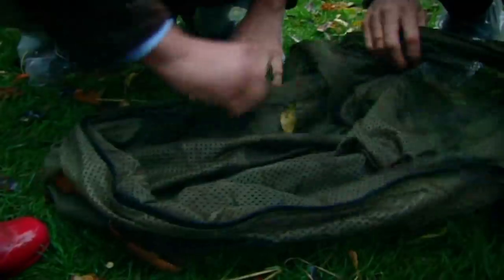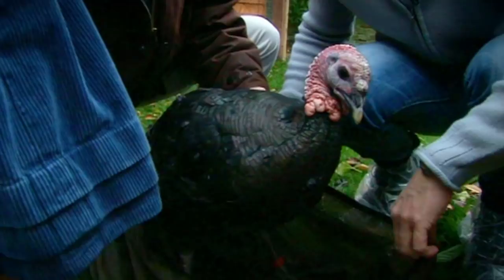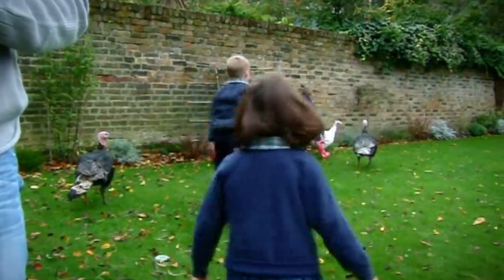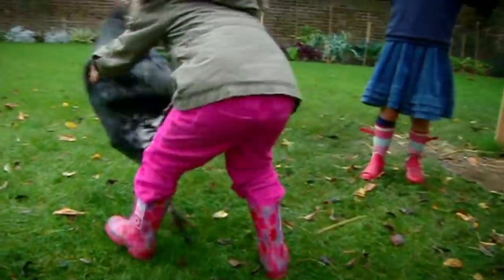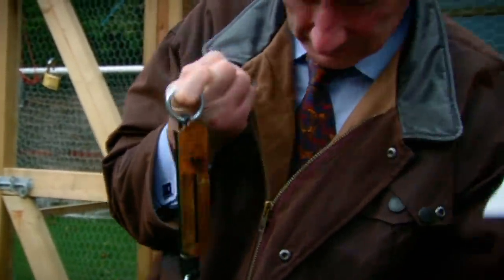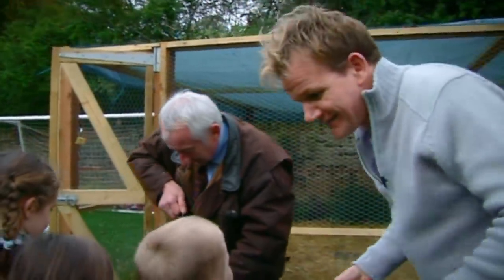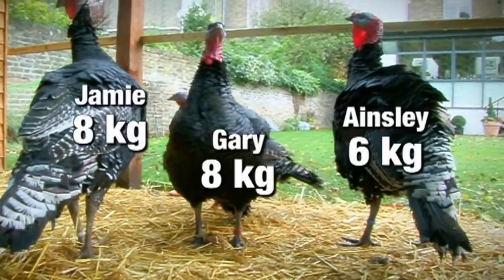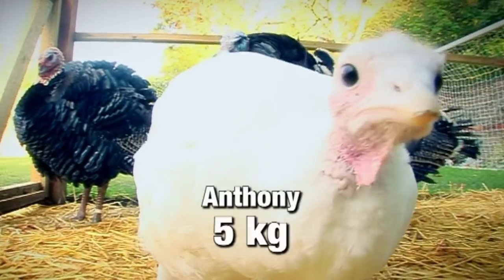What I brought along today is a spring balance and a bag we can put him in, almost like a fishnet. This is a good way to remind the kids that the turkeys are livestock for the Christmas table and not pets. Anthony — he's on five kilos. Let's get senior: 11 kilos. Ainsley is running at six kilos. Nigella doesn't seem keen to reveal her weight — 12 and a half kilos. She's definitely the biggest bird. So Delia and Nigella are big birds; Jamie, Gary, and Ainsley need to put on some muscle. Little Anthony is the runt of the bunch.